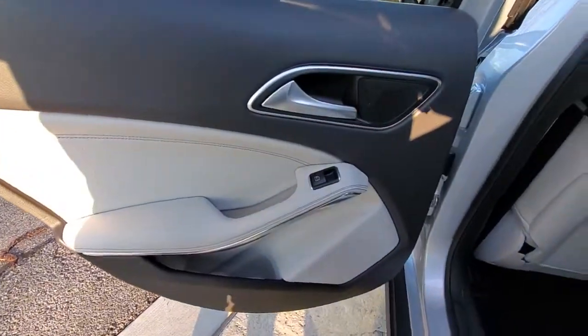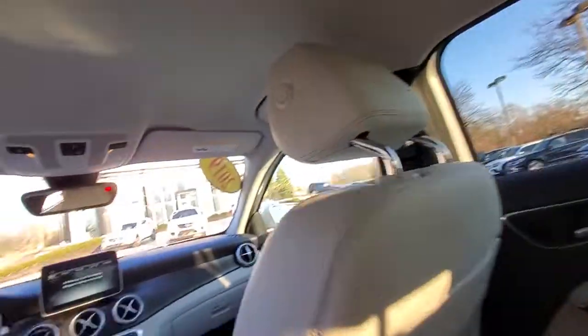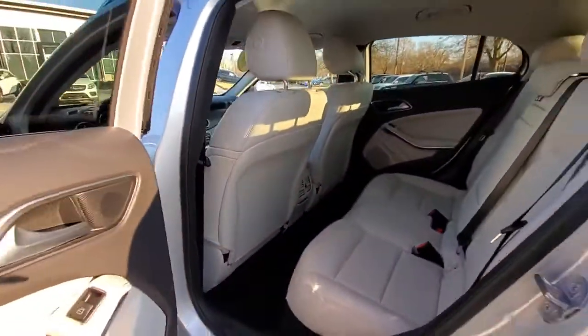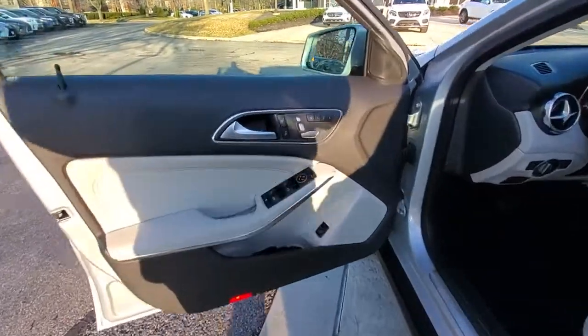These are just some of the great options this vehicle comes with: navigation system, keyless entry, power lift gate, fog lamps, blind spot monitor, electronic stability control, seat memory, trip computer, power windows, and bucket seats.